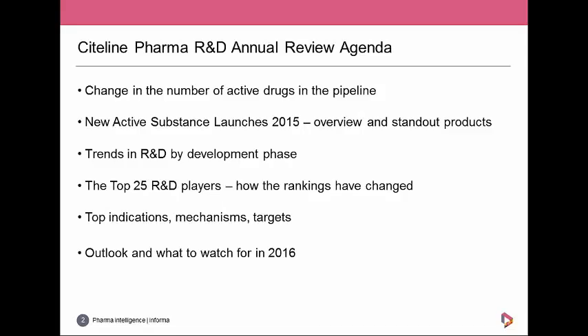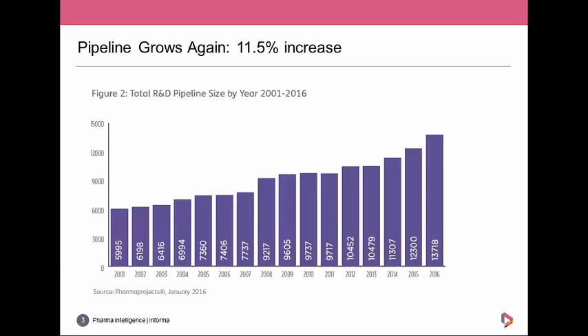This graph shows the number of drugs in the pipeline in January each year going back from 2001 to the current year 2016. The pipeline covers all drugs in development by companies, from preclinical through the three phases of clinical development through the registrational phases, and also includes some launch drugs still in development for further markets or indications. There were 13,718 drugs in the pipeline as of January 2016, up from 12,300 — a significant 11.5 percent increase — and as of April 1st it was up to 14,435.